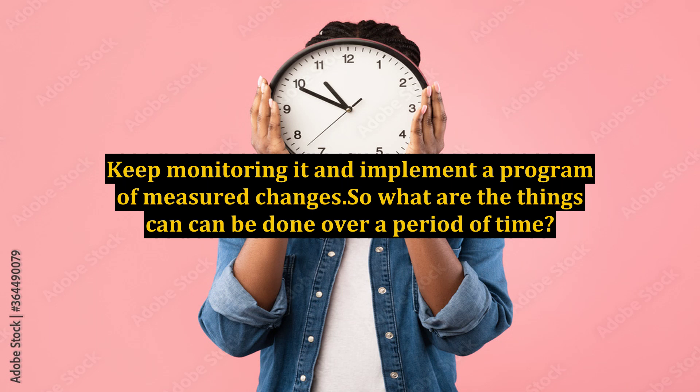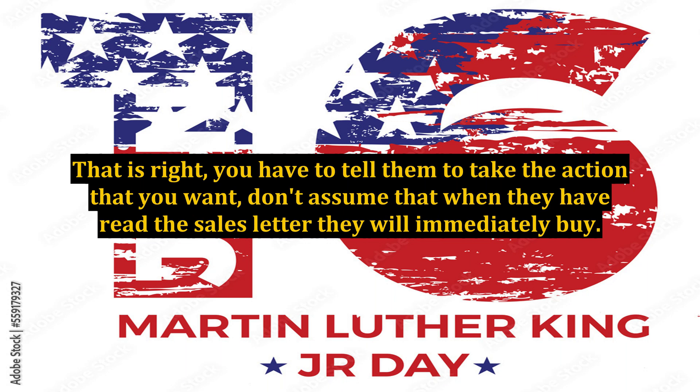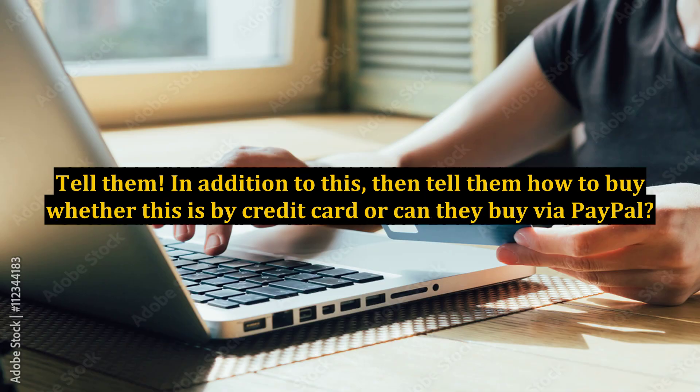So what are the things that can be done over a period of time? Firstly, and this may appear a little obvious at first, tell the prospect to buy whatever is being offered. You have to tell them to take the action that you want — don't assume that when they have read the sales letter they will immediately buy. Tell them.